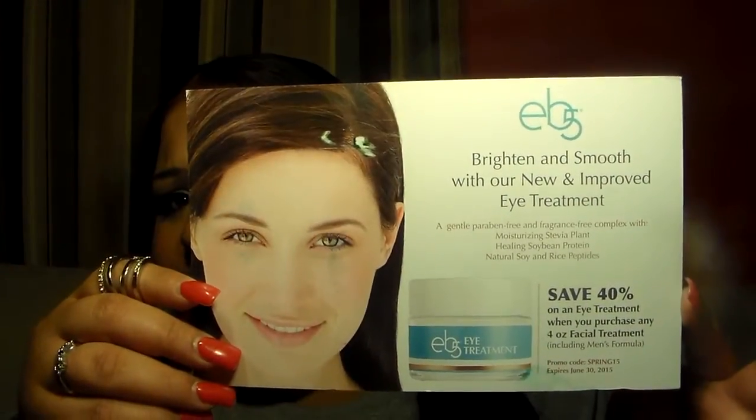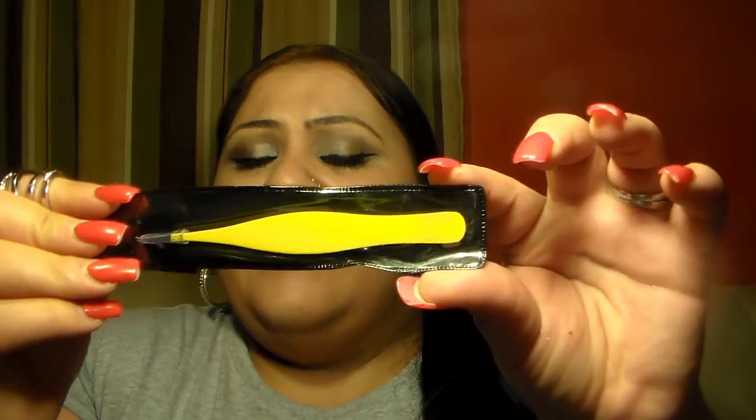I also got a Helzberg Diamonds catalog with a 25% off and a 50% off coupon, though you have to spend a certain amount. I ripped this out from one of my magazines — it's a Chanel Hydra Beauty Micro Serum sample. EB5 sent me something with a save 40% off. I also got a really nice tweezer for eyebrows to review — I believe that's through Tomoson as well, and the review is already up on my blog.